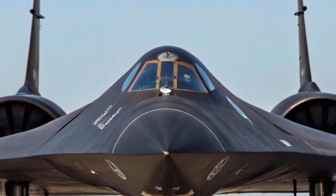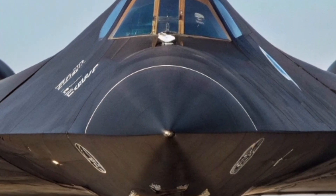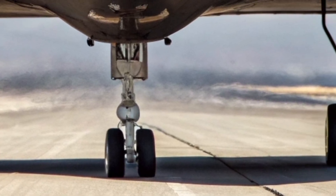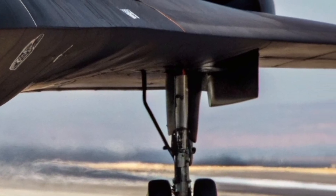Inside the cockpit, modern technology transforms the flying experience. Traditional dials and gauges have been replaced with a fully digital glass cockpit featuring holographic displays, predictive navigation systems, and AI-assisted mission controls.